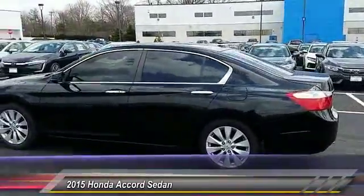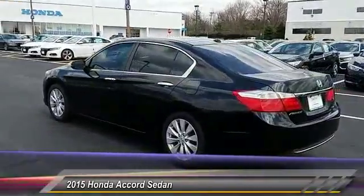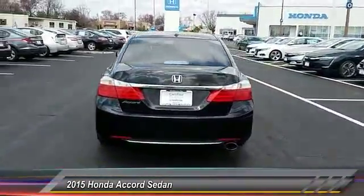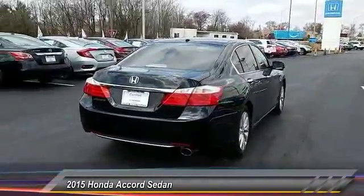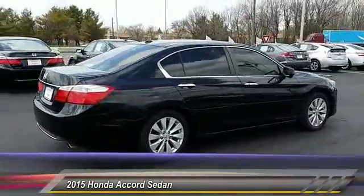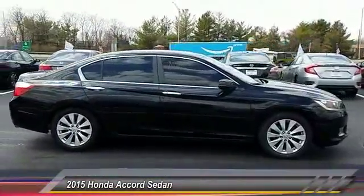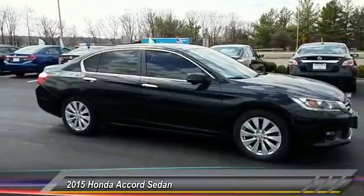This vehicle has less than 50,000 miles. Here are some of this vehicle's great options: keyless entry, lane departure warning, stability control, traction control, power passenger seat, anti-lock braking system, backup camera, steering wheel audio control, leather-wrapped steering wheel, and Bluetooth.